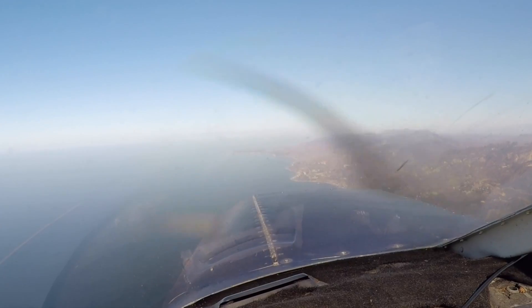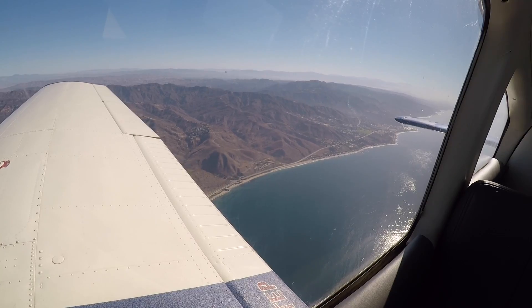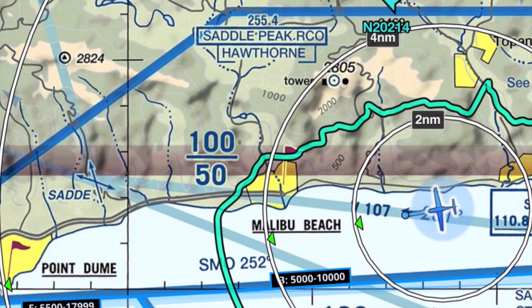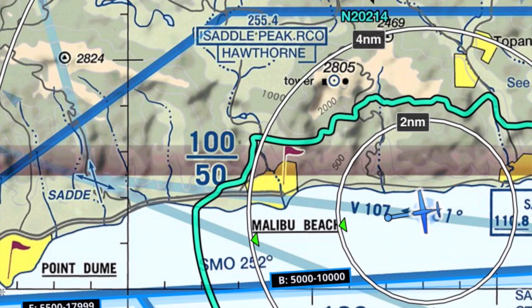SoCal approach, Cherokee 427 Delta Papa, VFR request. What's your call sign? 427 Delta Papa. Go ahead with your request. VFR 3500, we're a PA-28, approaching Malibu Beach westbound. We're going to circle around the Cameron area, back to Van Nuys. Cherokee 7 Delta Papa, squawk 0211. 0211, 427 Delta Papa. Altimeter 2988.